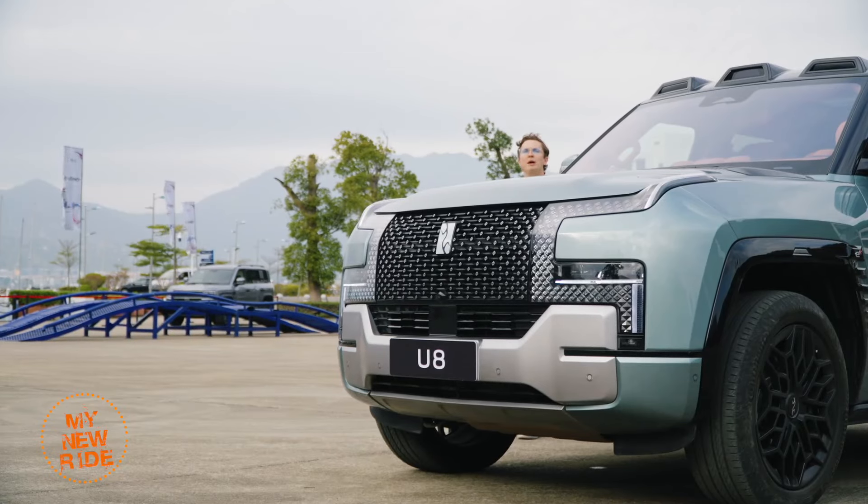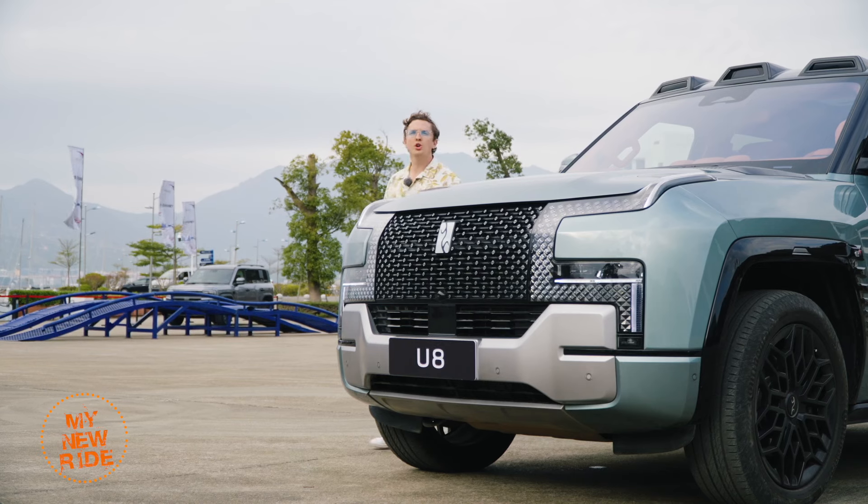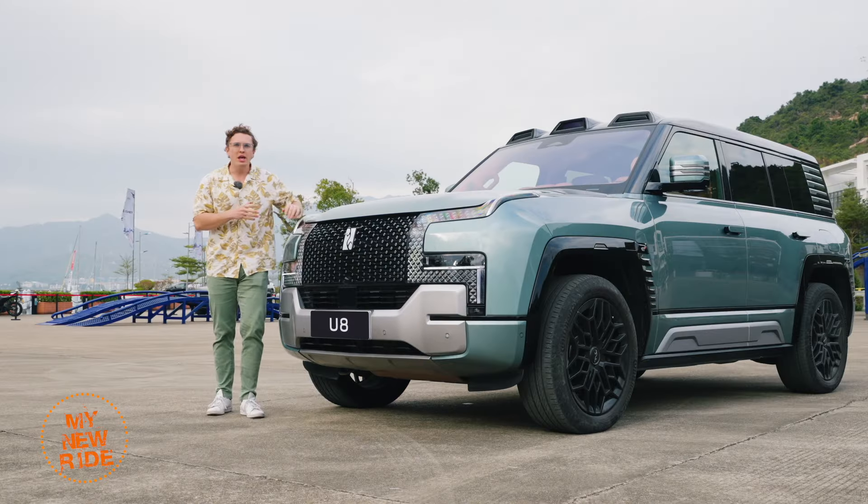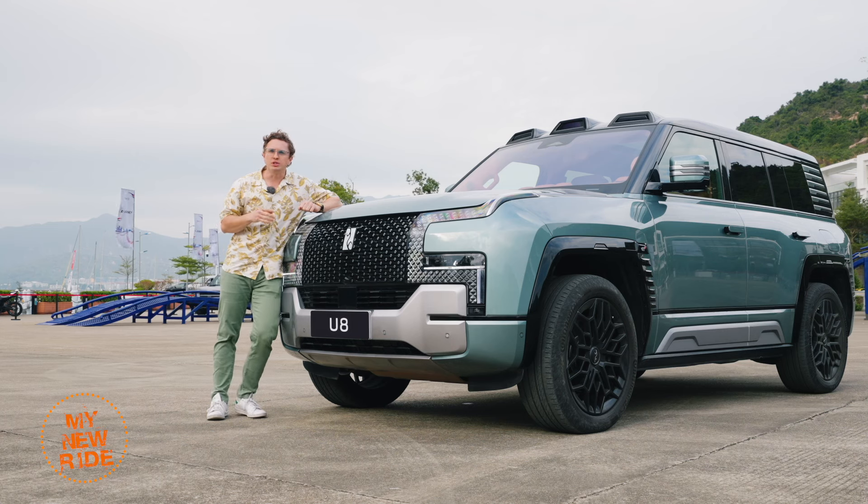As we wrap up, the one question many of you have been wanting to ask: when is the Yangwang U8 going to go on sale outside of China? The answer is — we don't really know. BYD says they have no specific plans for when this brand will be exported. All you can do is look forward to it.